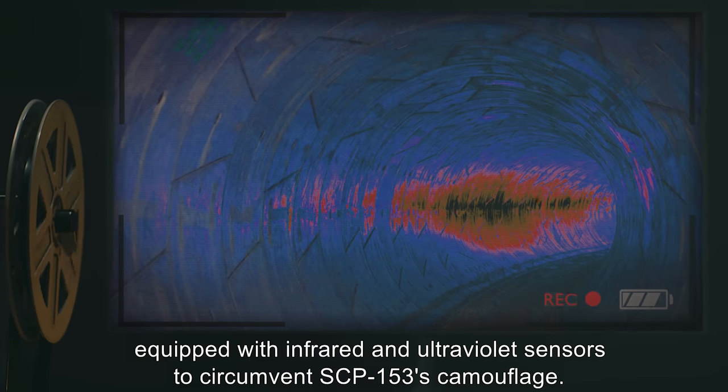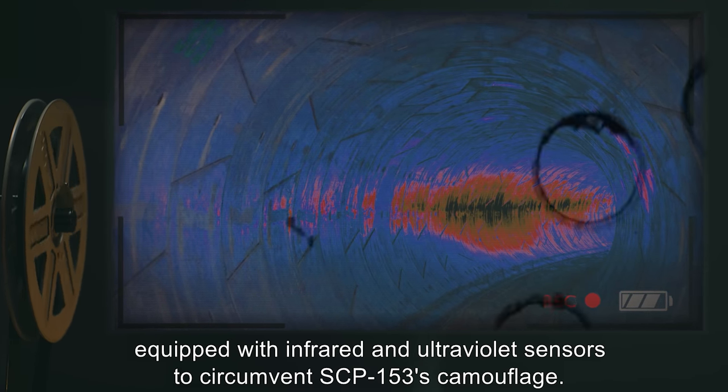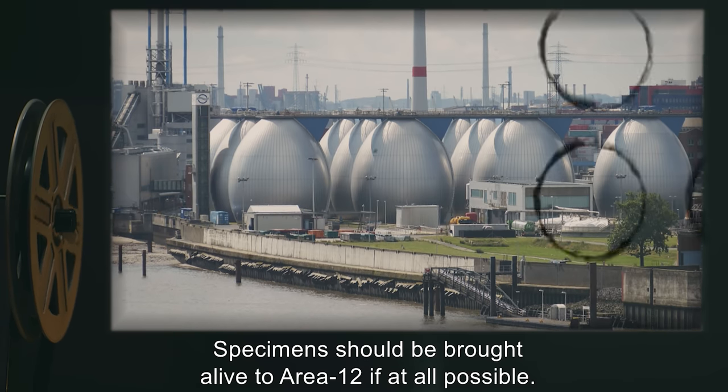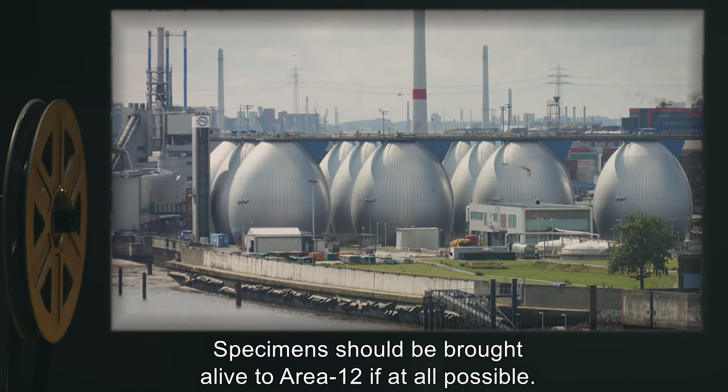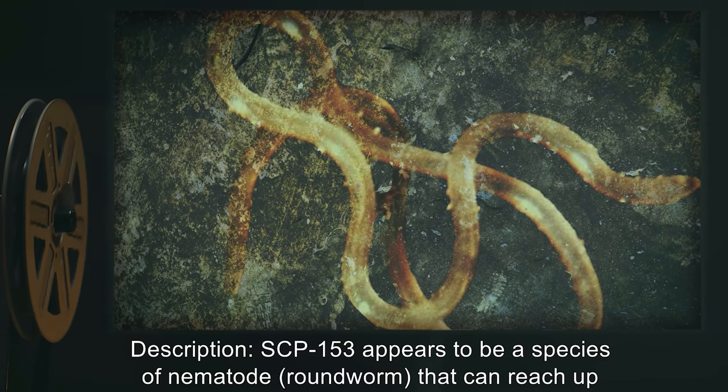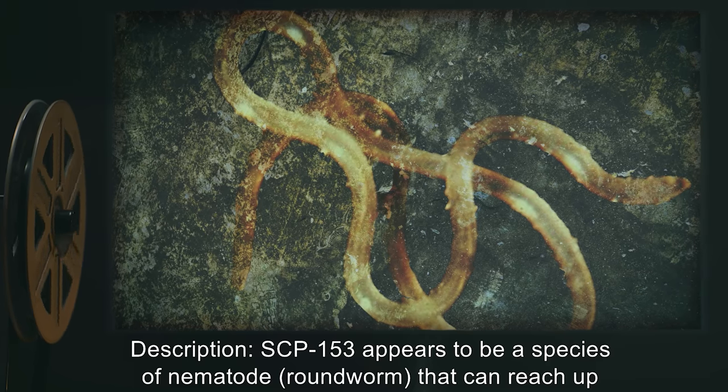Agents must be equipped with infrared and ultraviolet sensors to circumvent SCP-153's camouflage. Specimens should be brought alive to Area 12 if at all possible.